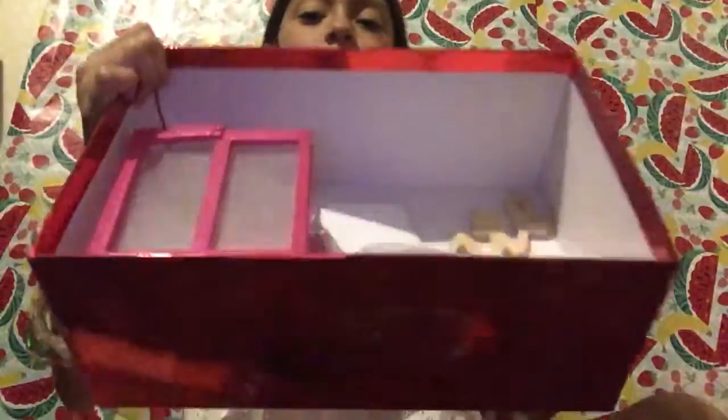You guys get the first peek! I already took it off but I'm not looking. Okay guys, this is it! The first thing that I see is the news — I'm super excited.